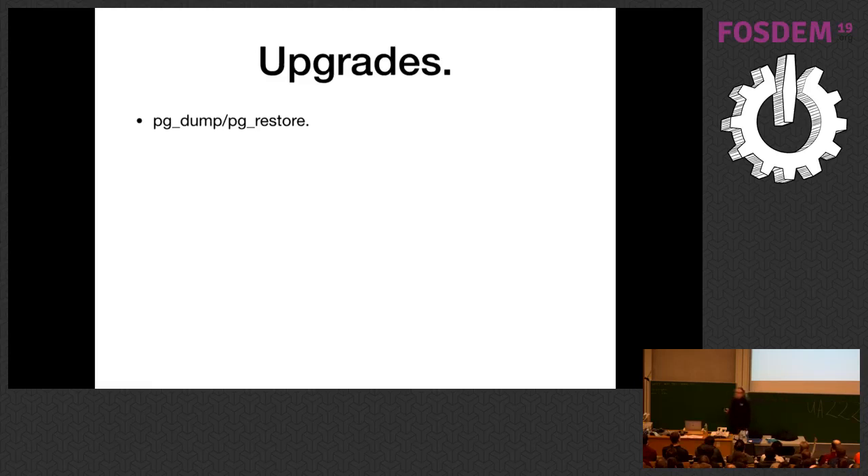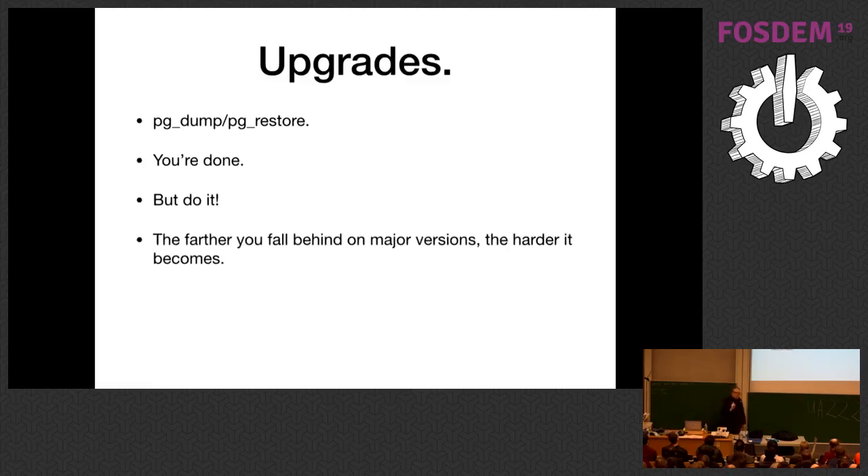It's easy to push off major version upgrades because they seem like a pain, but the longer you wait, the bigger the pain will get. Just do it. Accept that you have to do major version upgrades on Postgres and get into the habit of planning your upgrade strategy. Don't think "we'll wait some time" — don't do that.